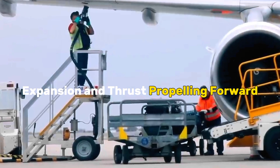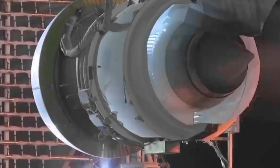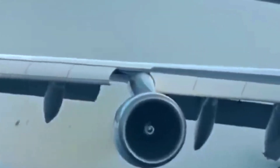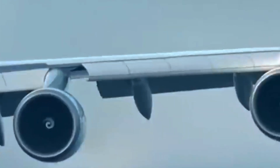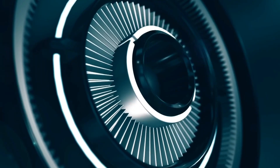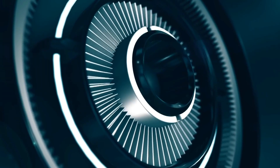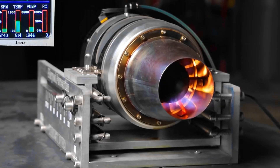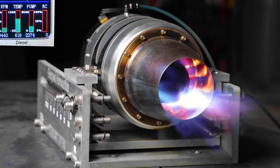Expansion and Thrust: Propelling Forward. As the culmination of the combustion's fiery crescendo, the high-energy exhaust rushes forth into the next act of this airborne ballet. Guided by the intricately designed nozzles at the rear of the engine, the expanding gases surge outwards with tremendous force. This expulsion embodies Newton's timeless principle, translating the reactive force of the expulsion into powerful forward thrust.